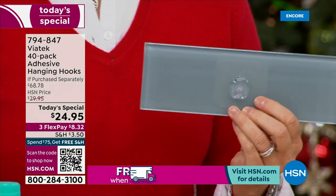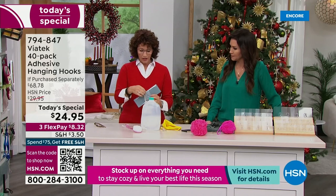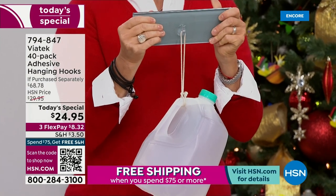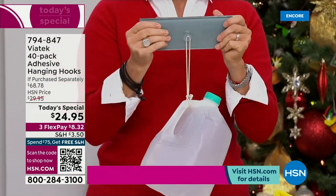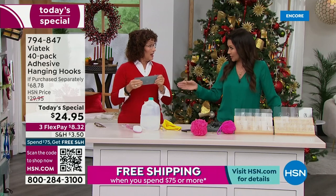Everybody knows what a gallon of water or milk feels like — it's right around eight pounds. I just put this hook up. You cannot do this with a suction cup. Think about having water and steam on this — it still holds no matter what. That's what I love. But no holes drilled. And if you need to remove it, it's really, really simple.